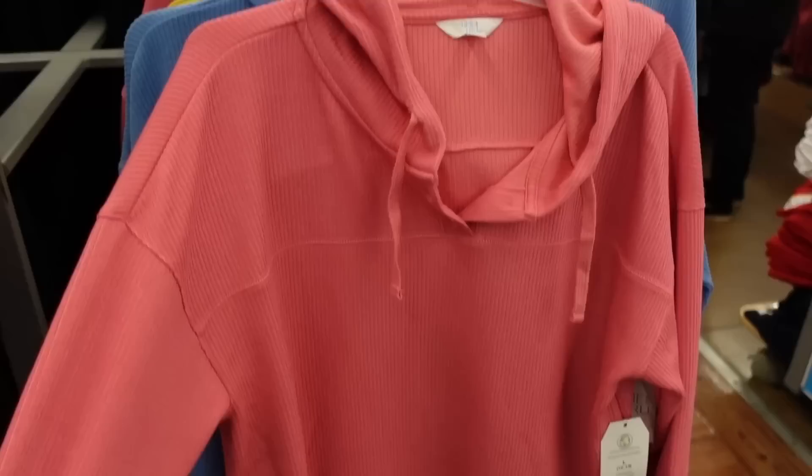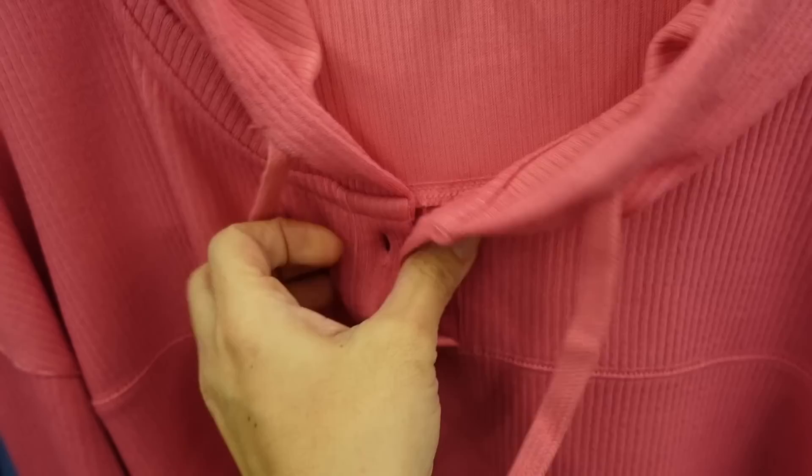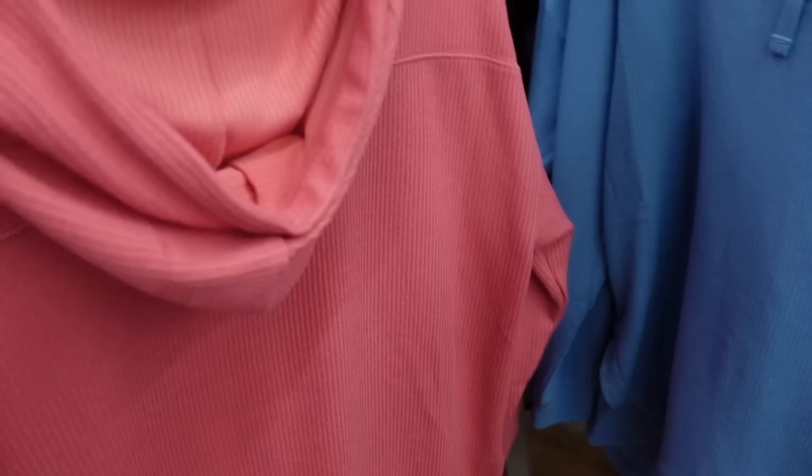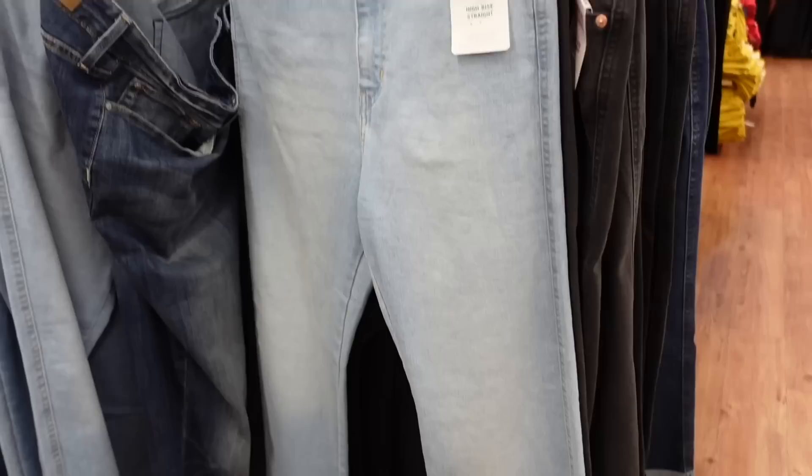New hatchy hoodies from Time and True. This one has that v-neckline, henley buttons, seam detailing going across, drop sleeve, scoops in the middle, and there is some length in the back with the hood. That same kind of relaxed fit comes in the pink, also blue and yellow, and they're going to be $18.98.